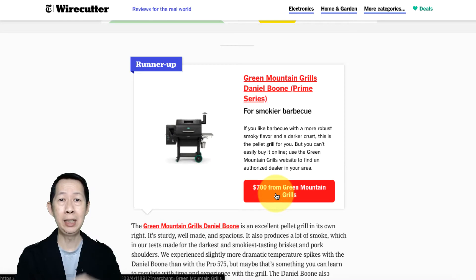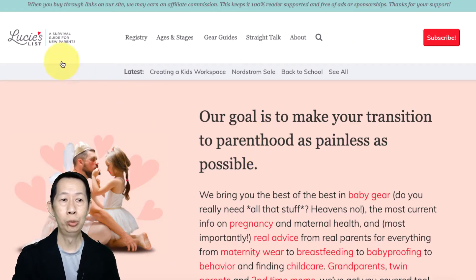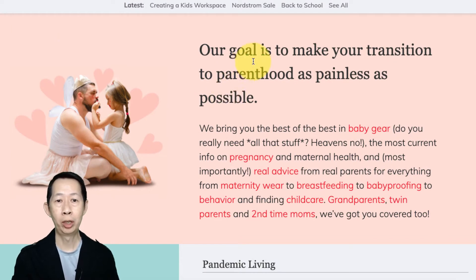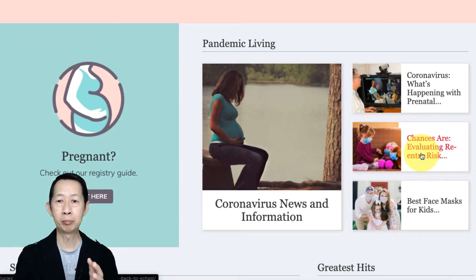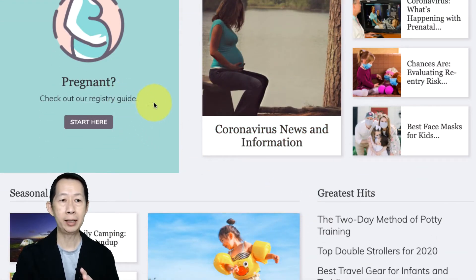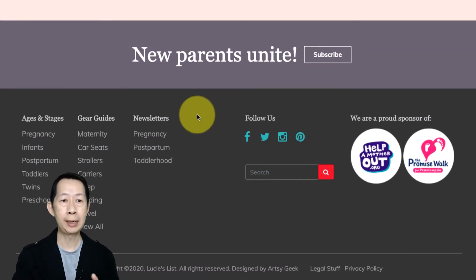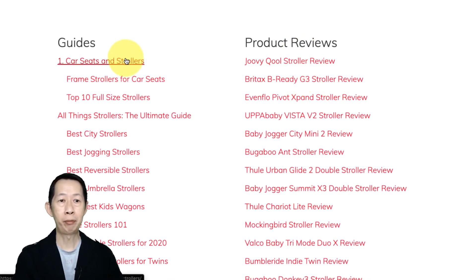So you can see that they basically give you a list of the best of certain products. Now let's look at another one — this one is called Lucy's List. Lucy's List is basically targeting a survival guide for new parents. Their goal is to make the transition to parenthood as painless as possible. So basically it's like creating a community — a combination of articles, blogs, guides. For example, here's the best face mask for kids, and gear guides for car seats and strollers. So they create a lot of guides and product reviews.